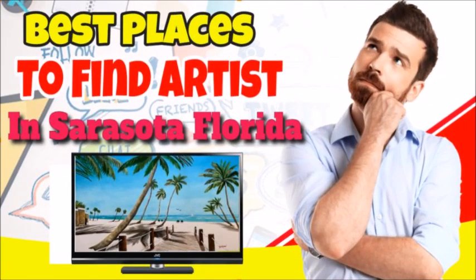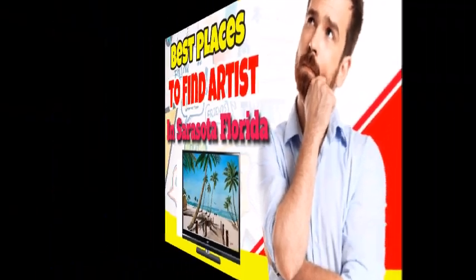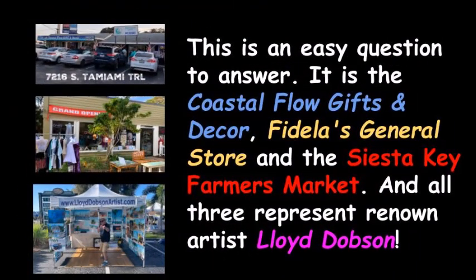What are the best places to find local artists in the Siesta Key, Sarasota, Florida area? This is an easy question to answer. It is Coastal Flow Gifts and Decor, Fidela's General Store, and the Siesta Key Farmers Market. And all three represent renowned artist Lloyd Dobson.